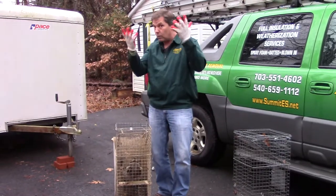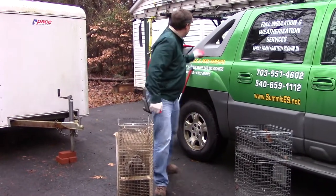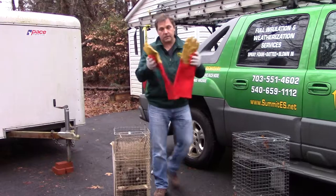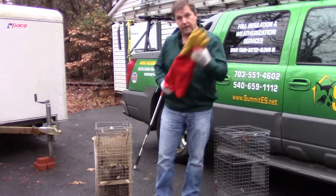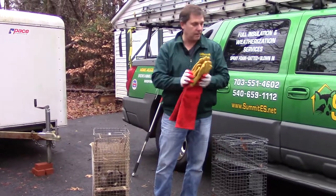He's too big to handle with the hands. Even if you've got animal gauntlets like this — really heavy elk hide or kevlar lined — you could probably handle this guy, but he might actually breach it, and then you've got a problem.